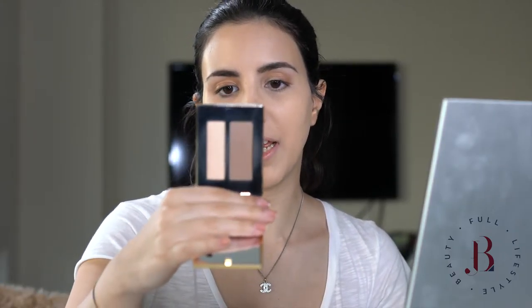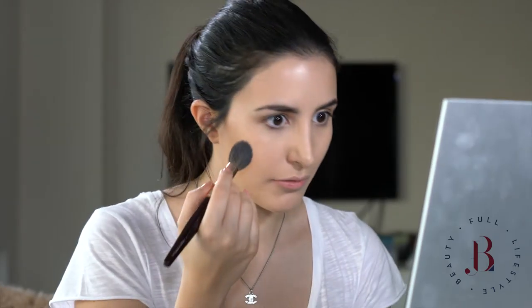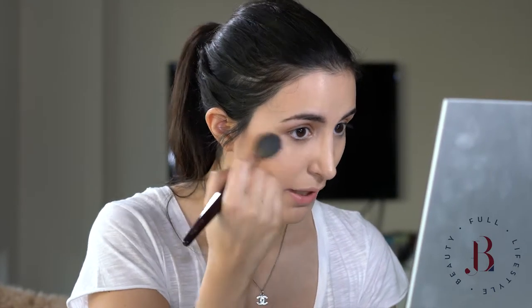Next is contouring and for contouring I'm using this product by Yves Saint Laurent. It's called Couture Contouring. I'm going to use it with Charlotte Tilbury's Padron Sculpt Brush and apply it underneath my cheekbones and a bit on my temples. I'm also going to use the highlighter they have here — it's not very obvious and this is why I love it for daytime.